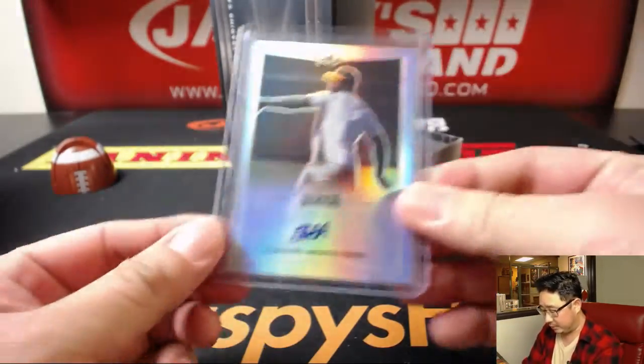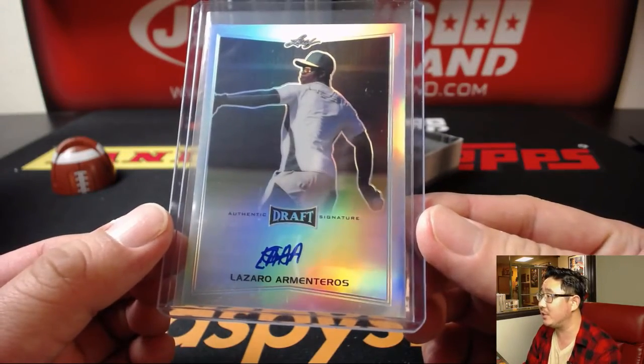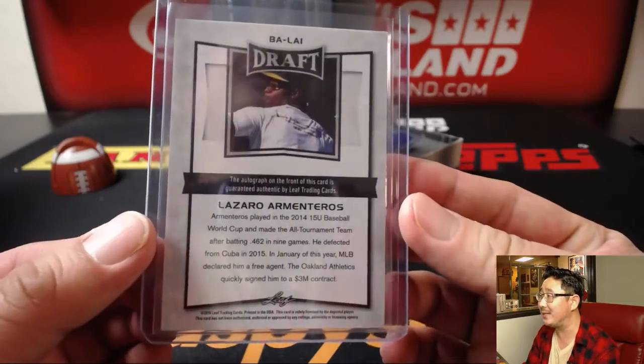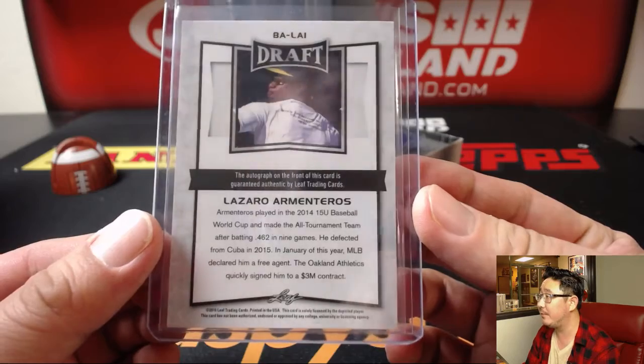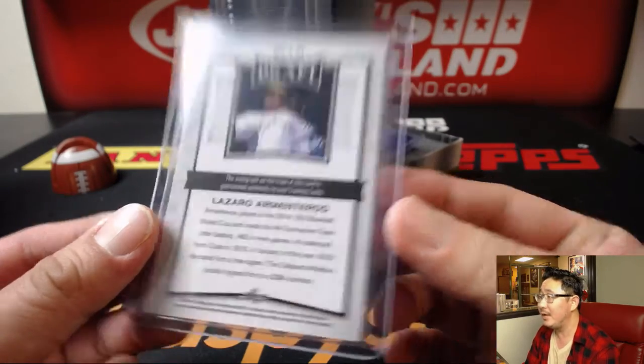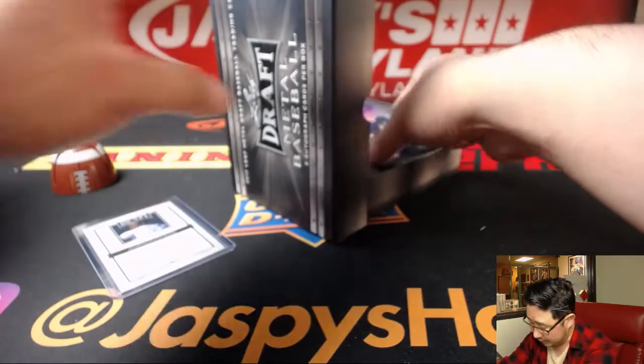Since we have a little bit of time, we can take a closer look at some of the details on the bag. Lazaro Armenteros — I think we've seen him in Bowman high tech. The Baseball World Cup, defected from Cuba. A's signing him to a $3 million contract, so he might be coming up pretty soon.